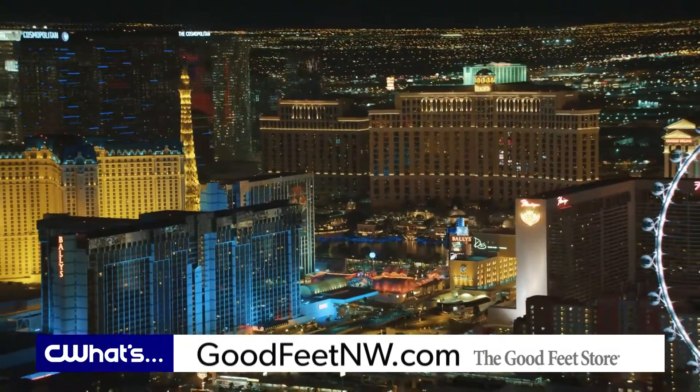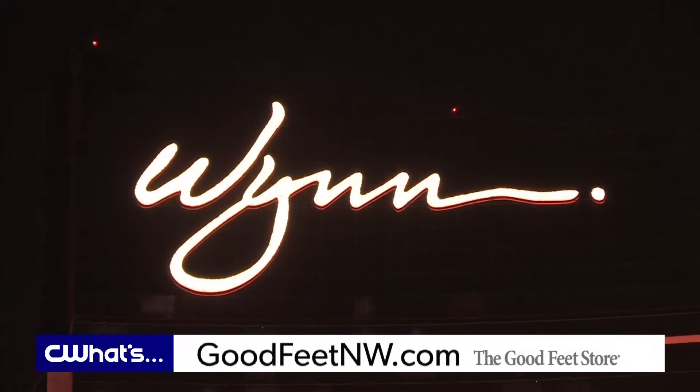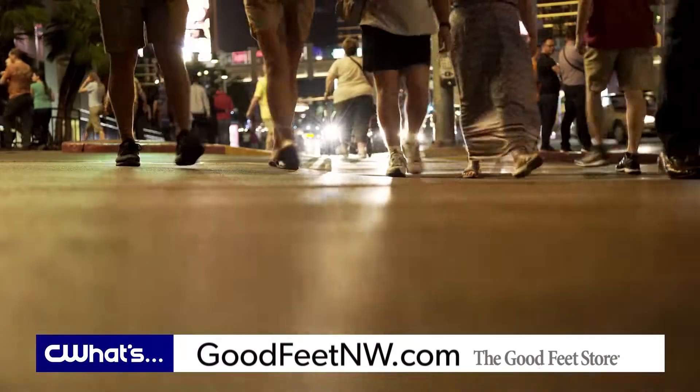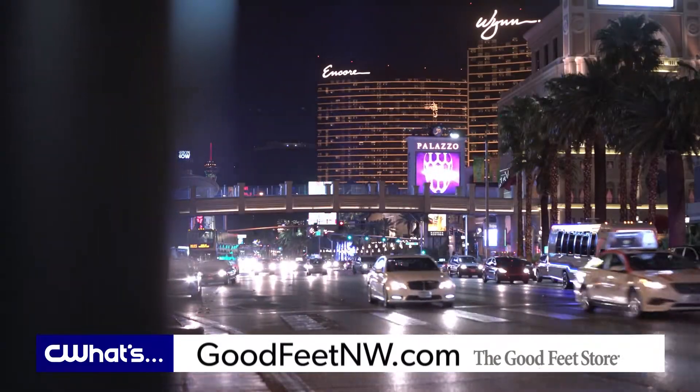Those hotels are so far apart, so before I left the hotel room I made sure to put on my cute strappy heels and pop in my premium arch supports. We walked from the Venetian to the Wynn, over to Caesars Palace, and normally I'd have to be wearing flats, holding my shoes, barefoot, or just trying not to think about the foot pain with each step — and this time it was no problem.